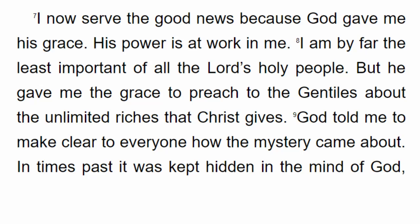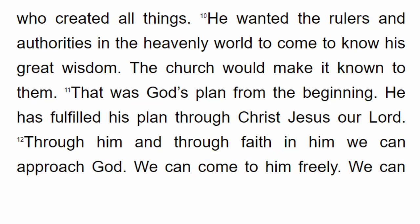I am by far the least important of all the Lord's holy people. But he gave me the grace to preach to the Gentiles about the unlimited riches that Christ gives. God told me to make clear to everyone how the mystery came about. In times past it was kept hidden in the mind of God, who created all things. He wanted the rulers and authorities in the heavenly world to come to know his great wisdom. The church would make it known to them. That was God's plan from the beginning, fulfilled through Christ Jesus our Lord.